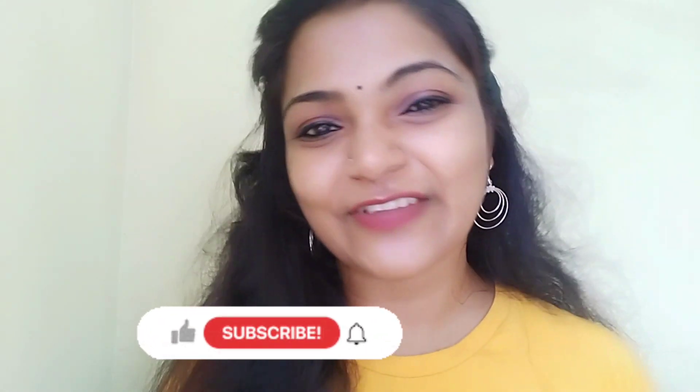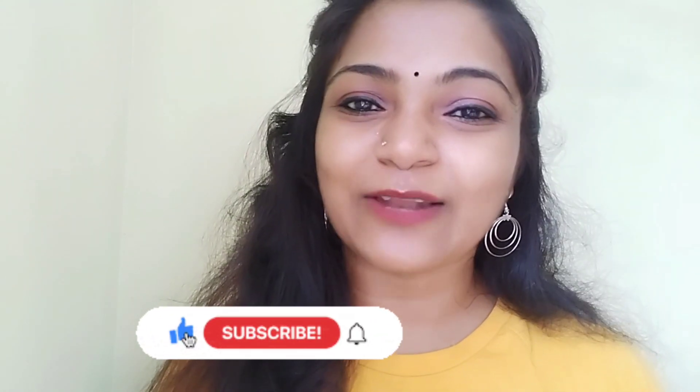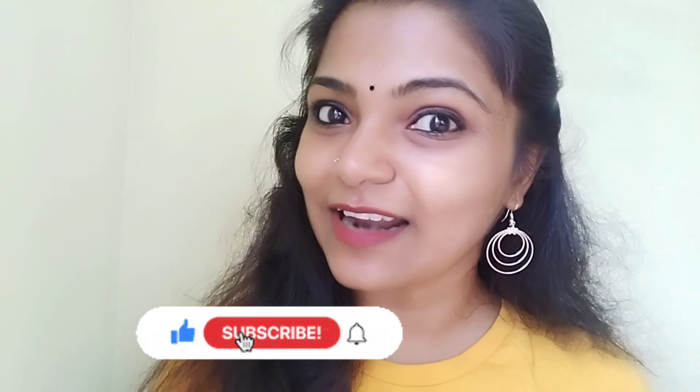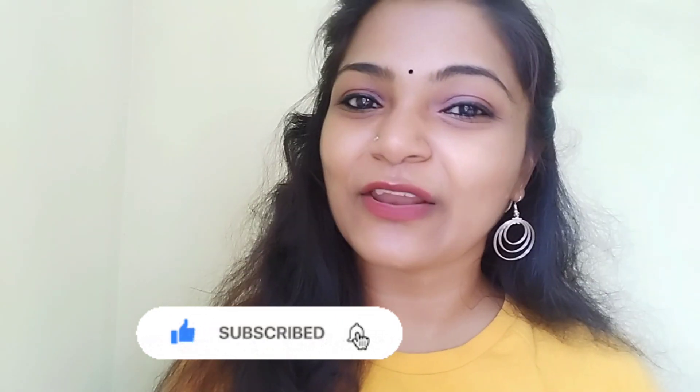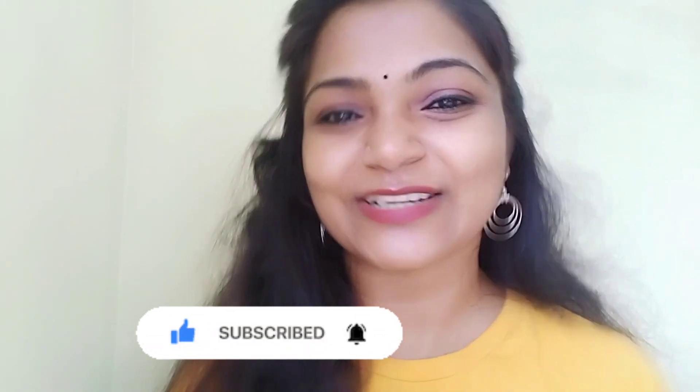This is the video — please like and share, subscribe to the channel. See you in the next video. Bye!